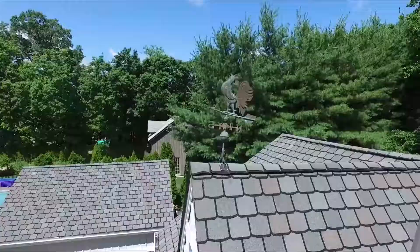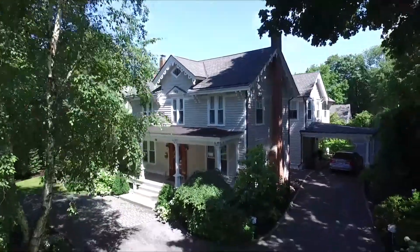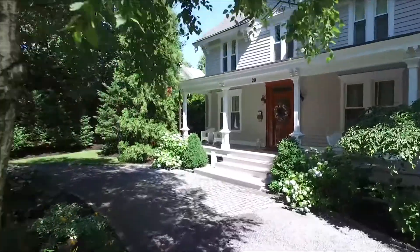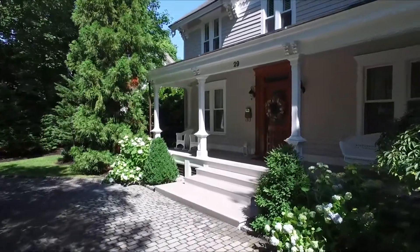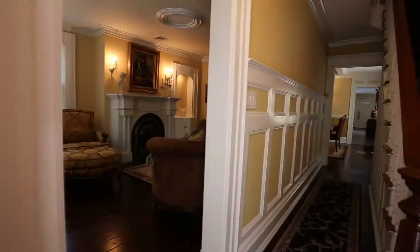The homeowners have restored and remilled many of the original details. As we take this private tour, I will try to point out many of the exquisite features. Let's begin by entering through this restored Tiger Oak entry door, complete with its original doorbell.